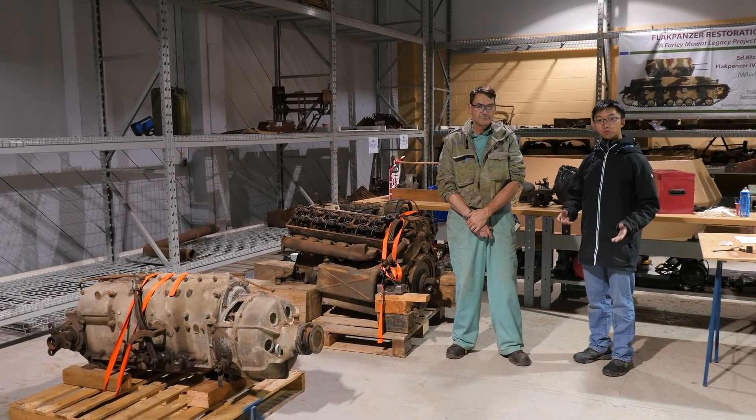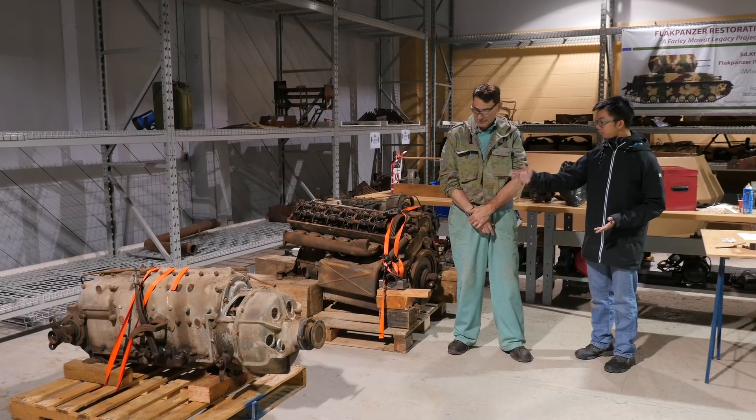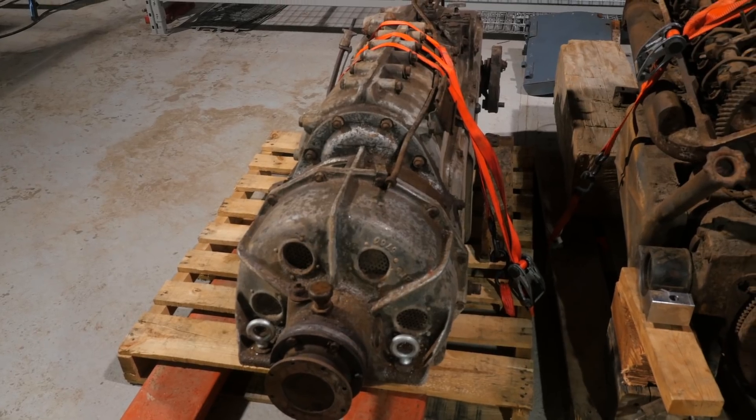Here's another video from the October 28th workday. We are with Neil. Can you tell us a bit about the condition of the engine and the transmission after you pulled it off?